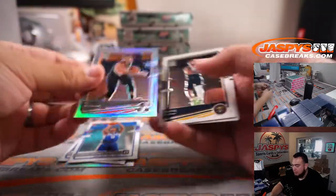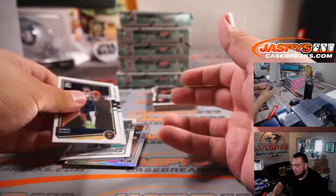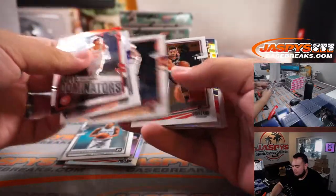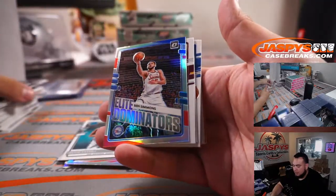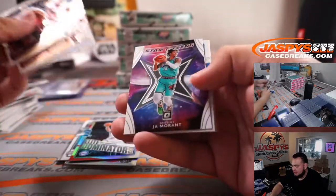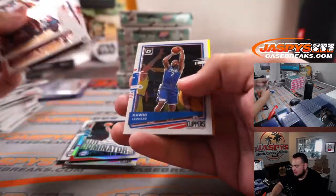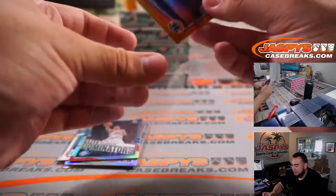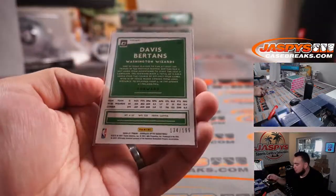CJ McCollum. CJ McCollum — Vassil. Lead Dominators, Ben Simmons. And another one there, Davis Bertens, to 199.